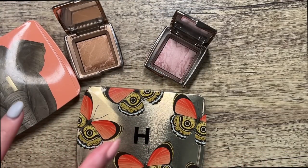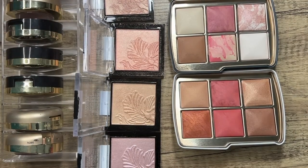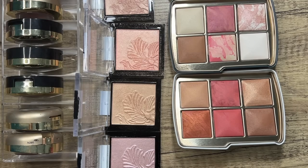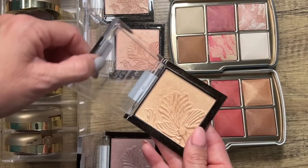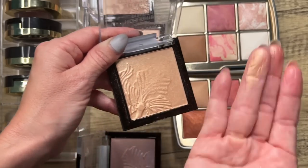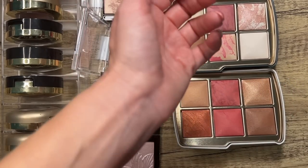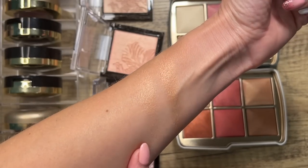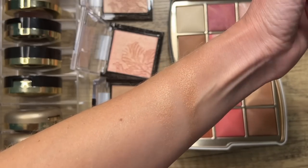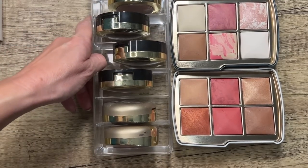Now let's look at some drugstore dupes. Here are my Wet & Wild highlighters — you can see how similar they are in shade and tone to Hourglass. This one called Golden Flower Crown is a nice pale gold highlighter. Compared next to the Snake palette's highlighter, it's a little deeper from Hourglass, but the Wet & Wild options are about four to five dollars.